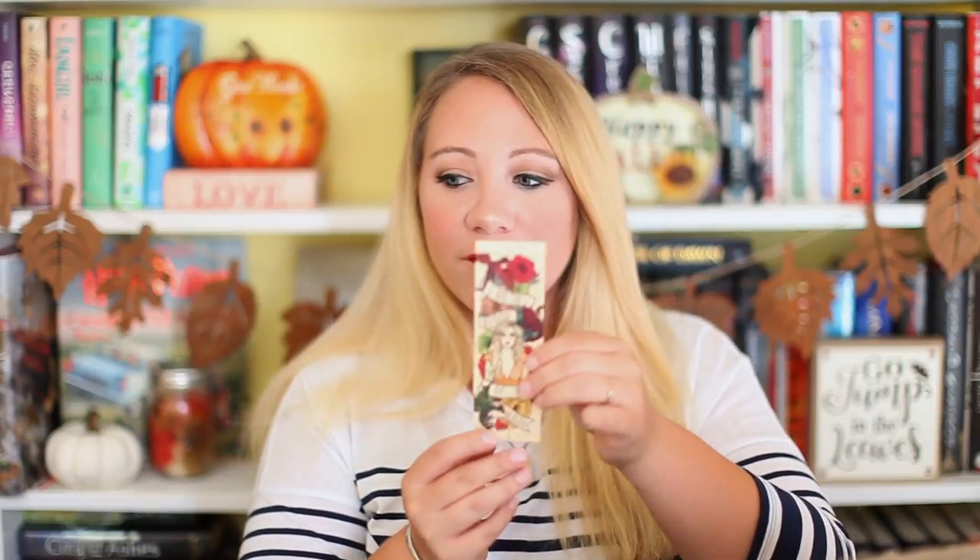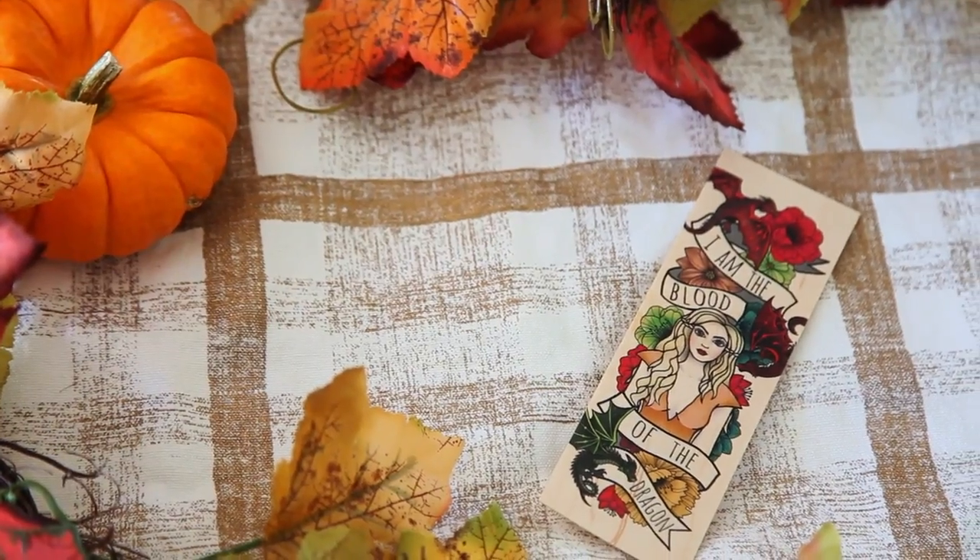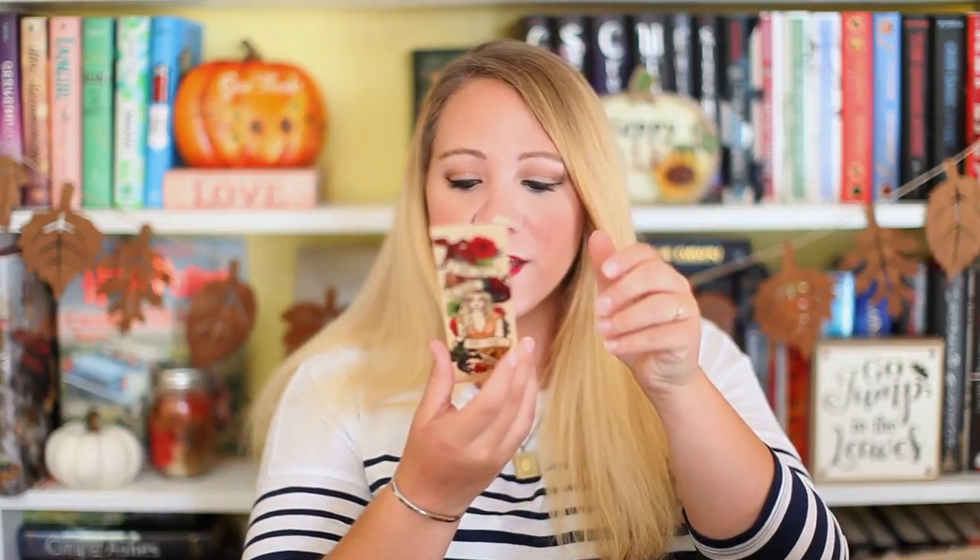I'm saving my favorite thing for last because I can already see it. The next thing is this beautiful wood bookmark that says 'I am the blood of the dragon' — it's definitely a Daenerys from Game of Thrones bookmark and it is stunning. I love the colors, I love Daenerys on it, I love that there are dragons and flowers. This might be one of my favorite bookmarks I've ever seen. It's from Ink and Wonder — made out of sustainable wood and designed exclusively for this box. This is a bookmark you want to keep forever.